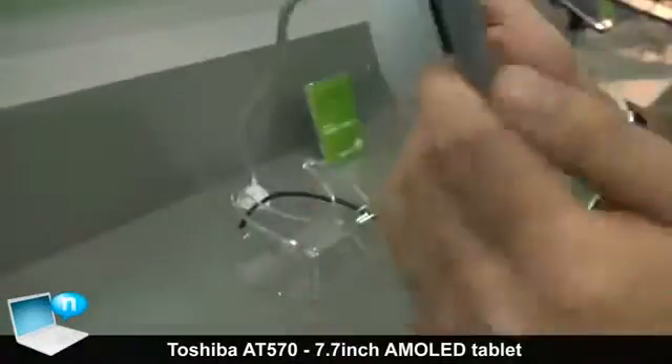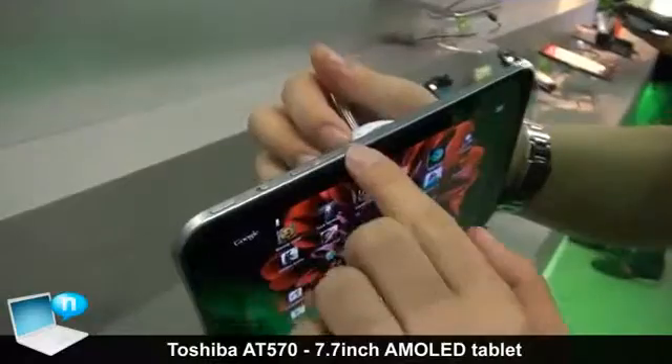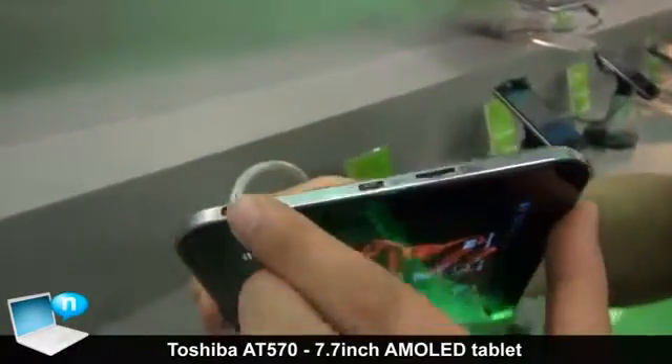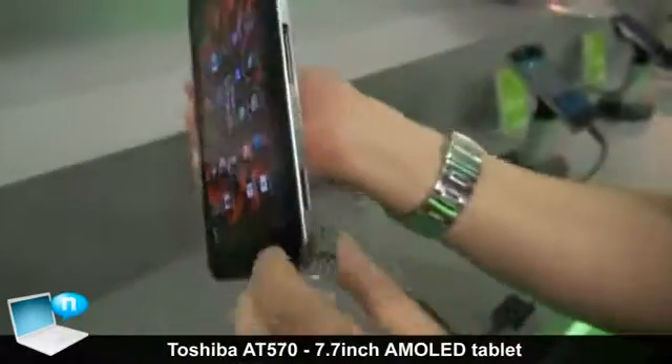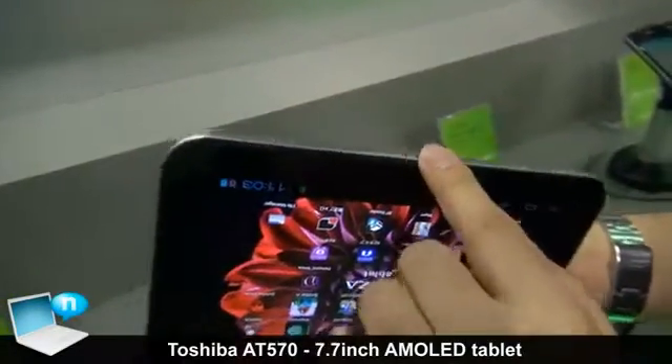Physically, on the top side of this tablet you've got the power button, screen lock, and volume rocker. On the side you've got the headphone jack, USB port, and a micro SD card slot. On the bottom you've got two stereo speakers and the proprietary charger port.